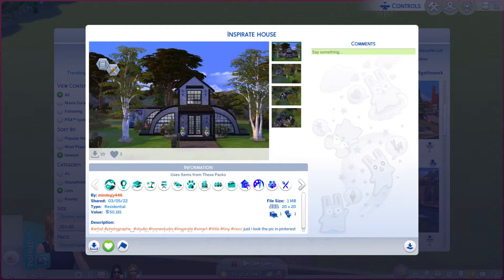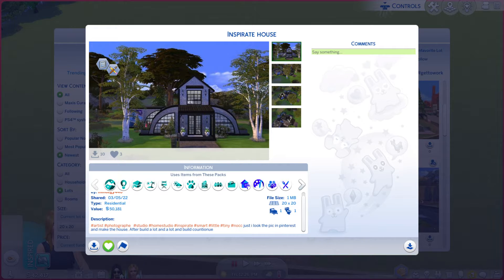Greetings, I am Harry Larry from Gary, and this is episode 1092 of The Sims 4 Gallery Lots. This particular lot is called Inspirate House. It is on a 20x20, lot type residential, and there's a little bit of a description you're more than welcome to read.